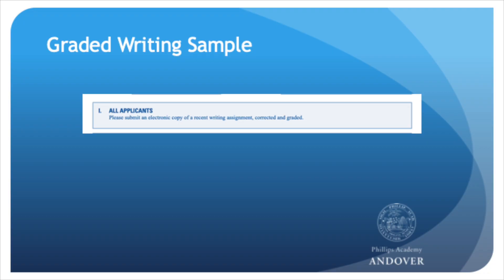Regarding the graded writing sample, we do prefer if the writing sample is from a course in the humanities, such as ELA, English, Social Studies, or History, but this is not required. We're happy to accept a graded writing sample from any of your classes as long as it's written in English. We know that sometimes students don't have access to a single document that has the submitted writing assignment with the grade and feedback attached.